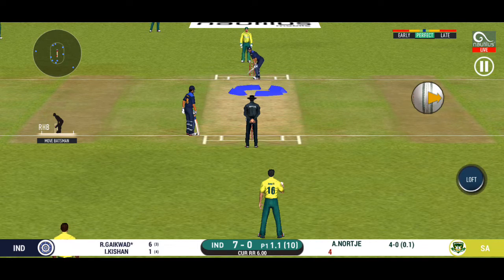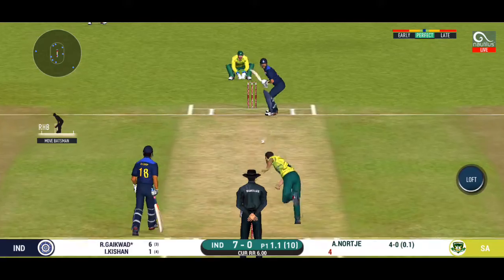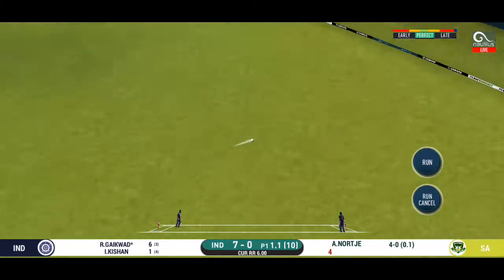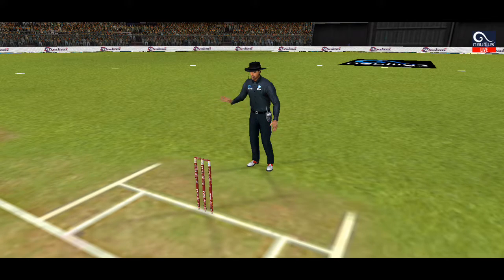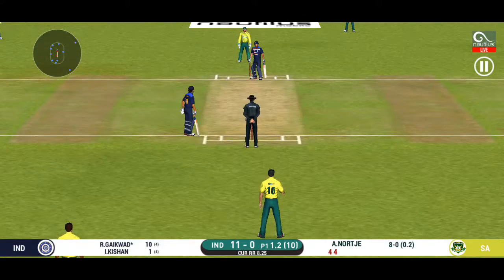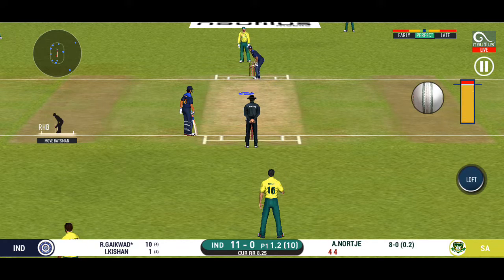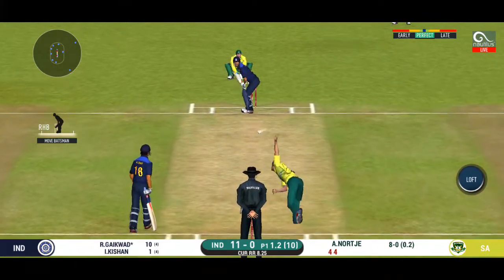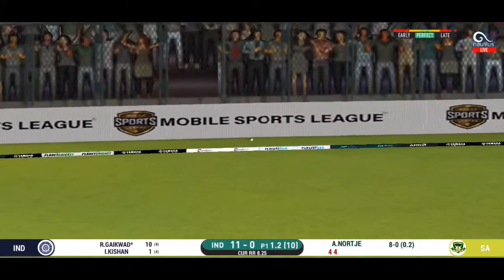Here we go, wonder where the next one is going to fly. That is a beautiful shot, it's hit to a strong area. He is looking in good touch here. That is four — timed that to perfection.